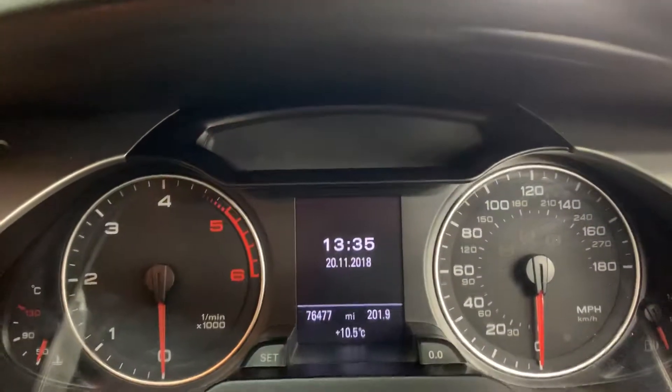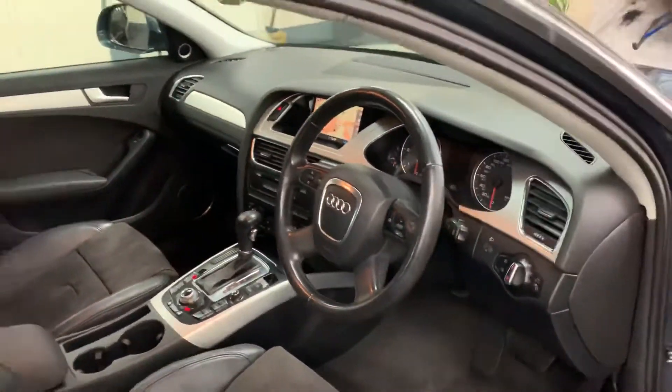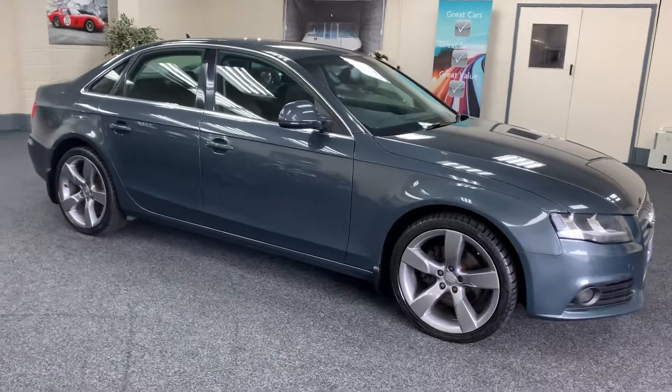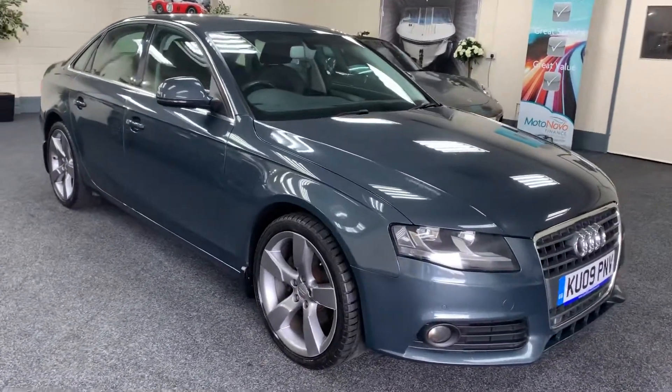Only 76,000 miles from new with full service history. Both keys are present. Comes with a new service, a fresh 12 months MOT with no advisories, and 6 months warranty.